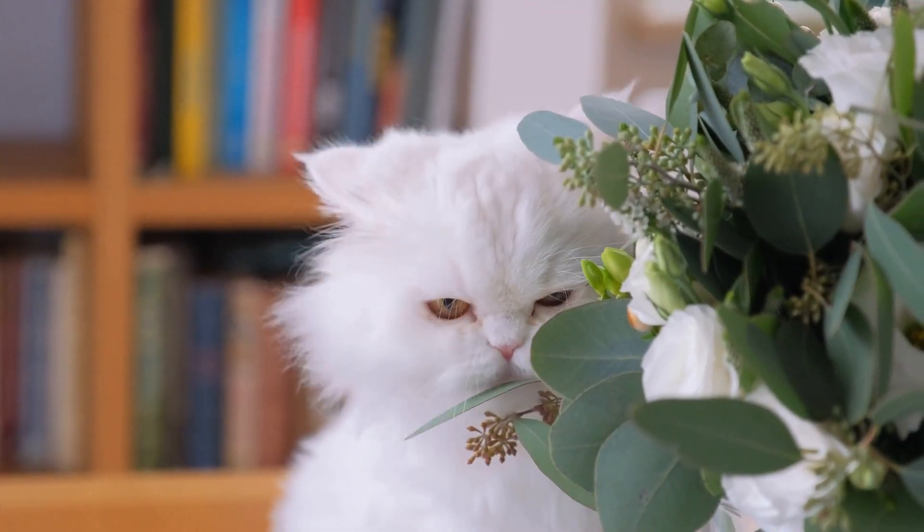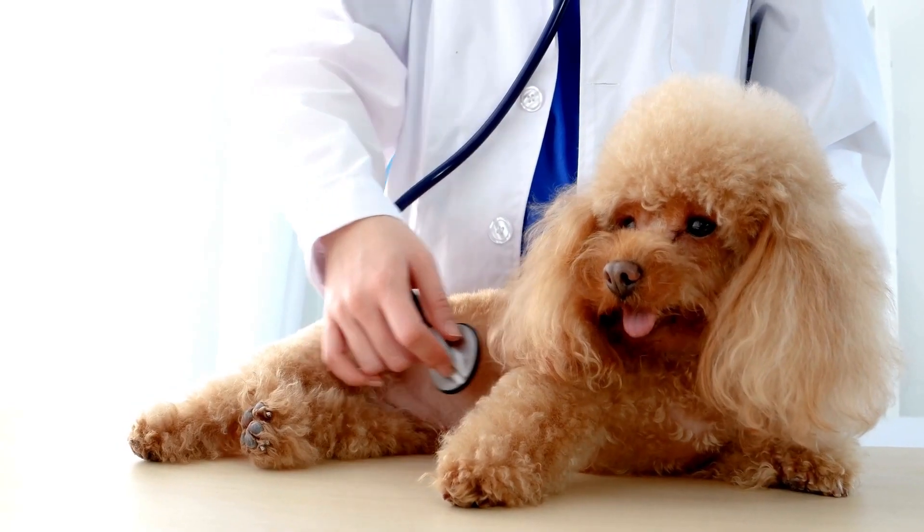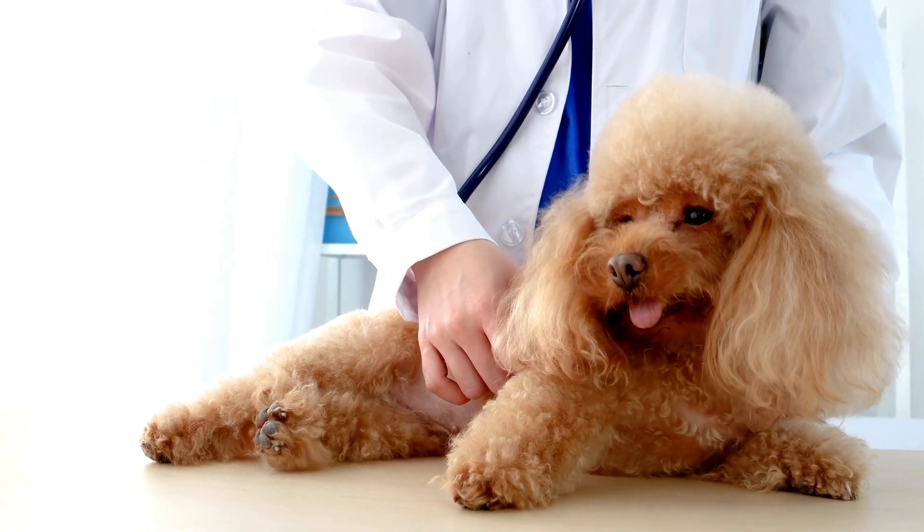The consumption of any plant material may cause vomiting and an upset stomach for dogs and cats, but there are some which can have more severe effects which you'll want to take note of.